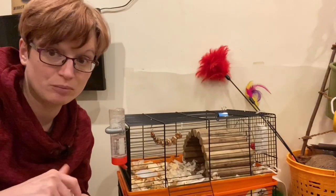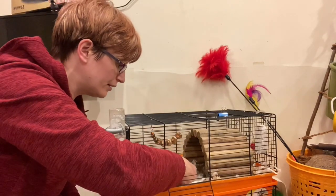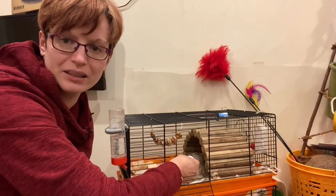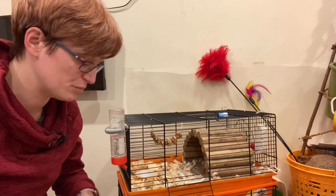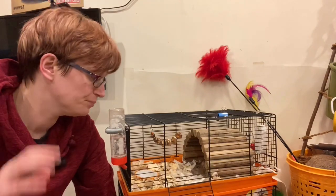A good test is the malt paste test — she will do a lot for malt paste. She can look like she's absolutely dying and then I offer her some malt paste and suddenly she's awake again and quite happy. She's a bit unhappy at the moment though; she's not enjoying being wrapped.